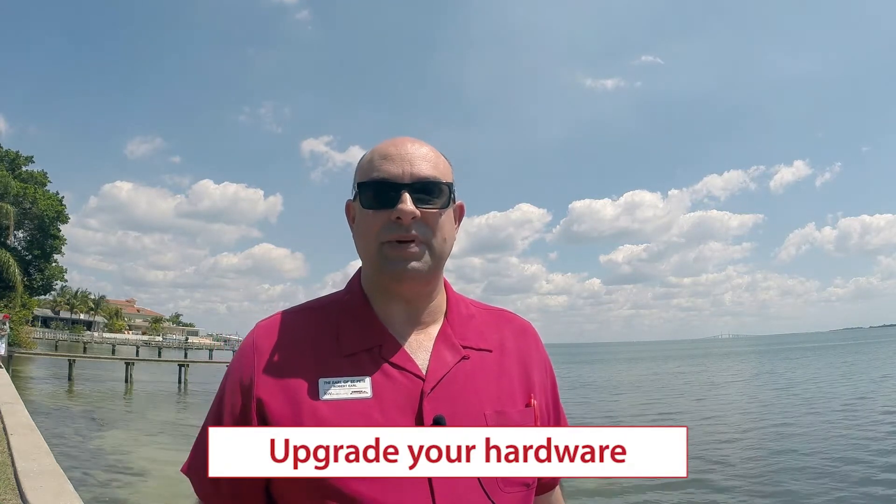Spend a little money, make an investment, and upgrade your hardware — whether it be the kitchen cabinets, the doors, or the faucets. Take care of those things.